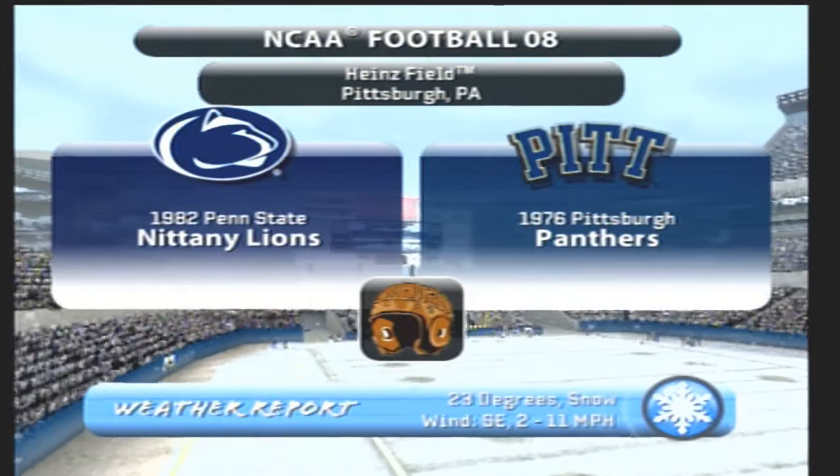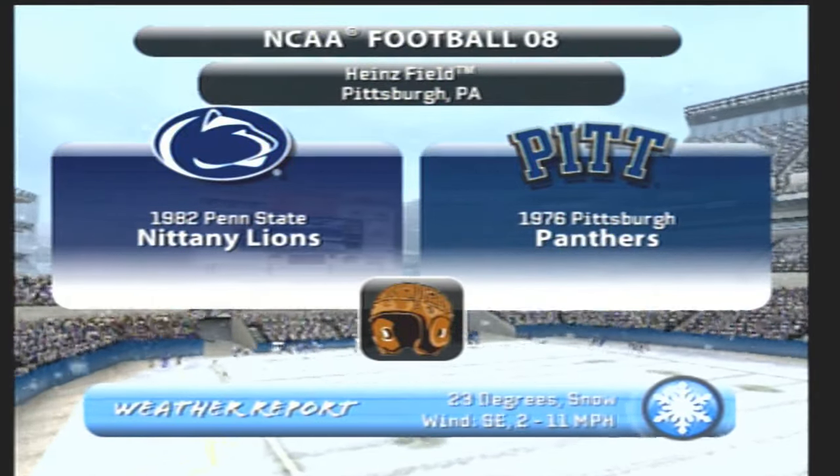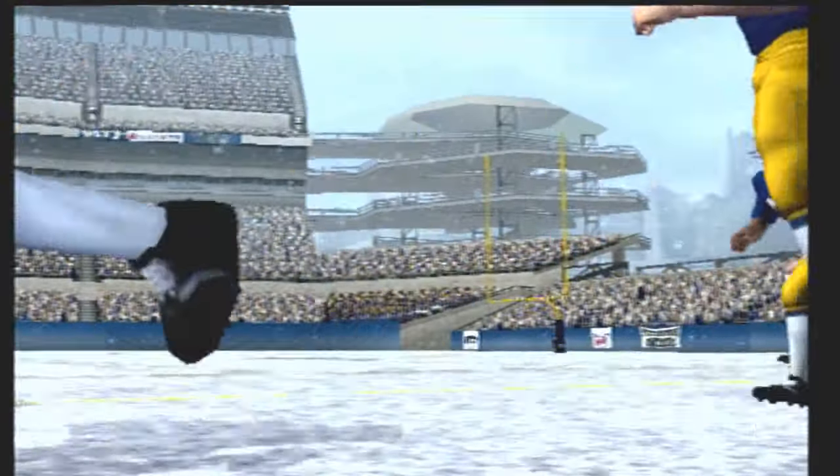It's an unpleasant cold weather for these boys to battle as we get ready for the Penn State Nittany Lions and the Pittsburgh Panthers. We hope you're ready for an action-packed game of NCAA football. And here come the Panthers.